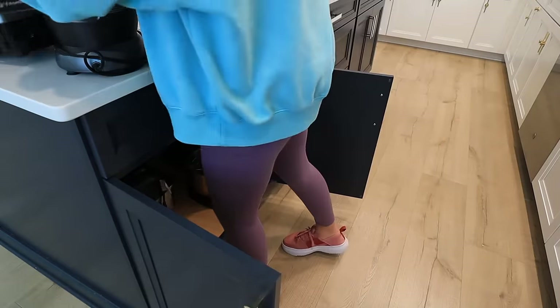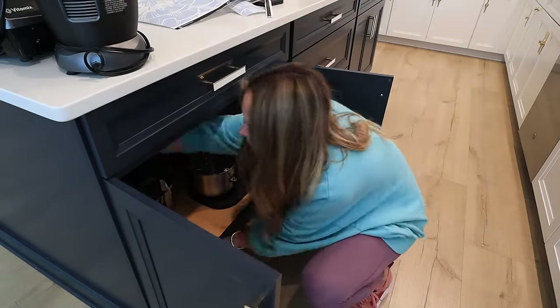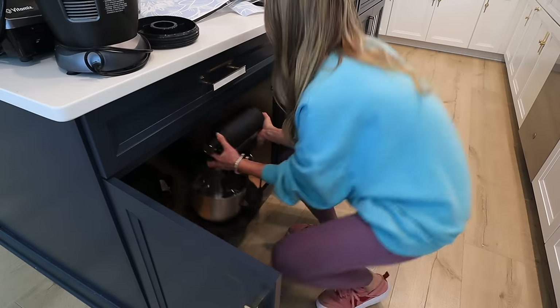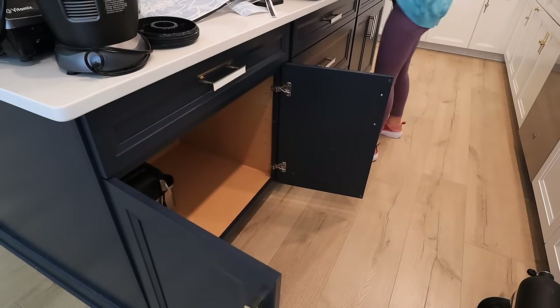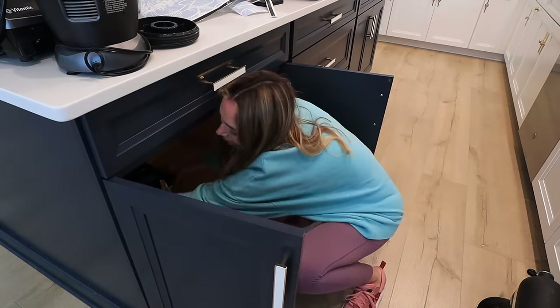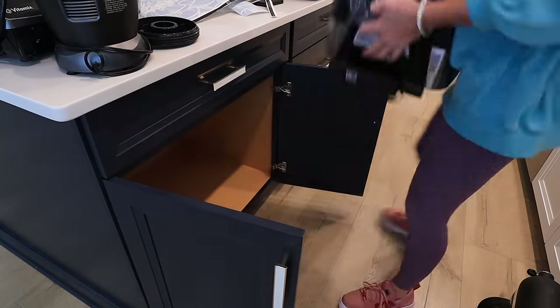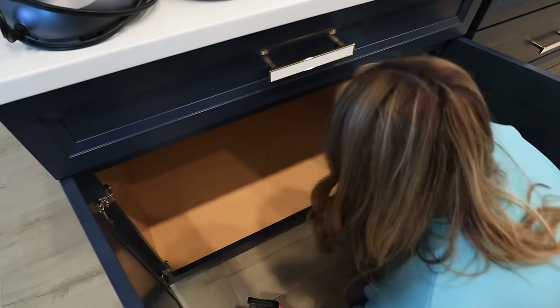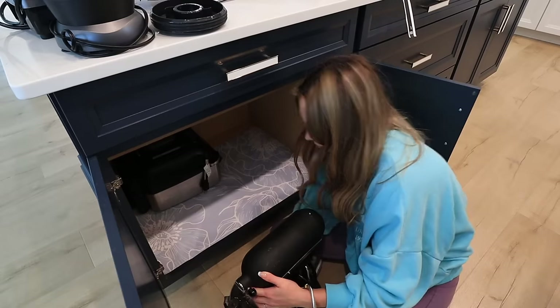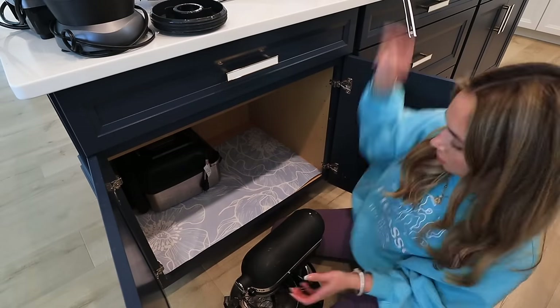Countertop appliances are heavy and bulky and hard to work with, but I use them all the time. With these, I don't recommend organizing them from tallest to shortest. I recommend that whatever is used the most is in front. For us, that's the air fryer and the crockpot.